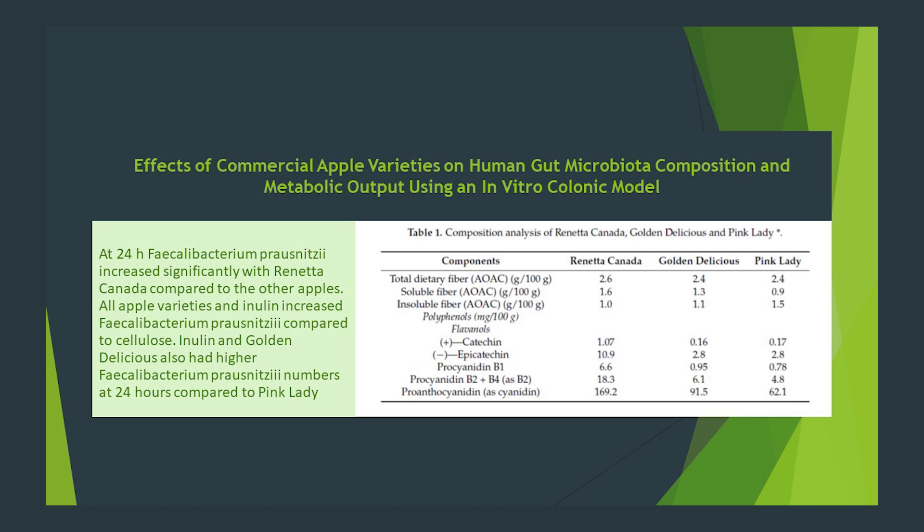Each year, the Environmental Working Group — EWG — analyzes the most recent USDA data to compile its infamous Clean 15 and Dirty Dozen lists. These list the types of fruits and vegetables that tend to be grown with the least and most pesticides, respectively. I can't remember a year when apples were not on the Dirty Dozen list. I know the prices of everything are ridiculous now, but when it comes to apples, it's probably worth the extra money to buy organic.